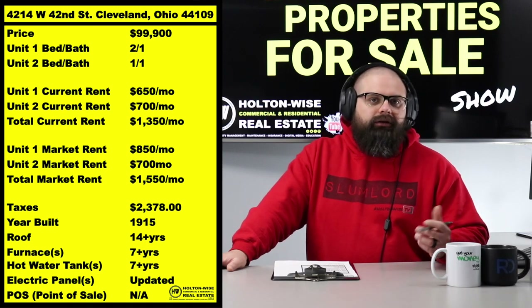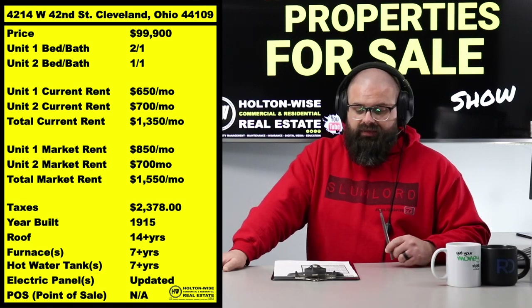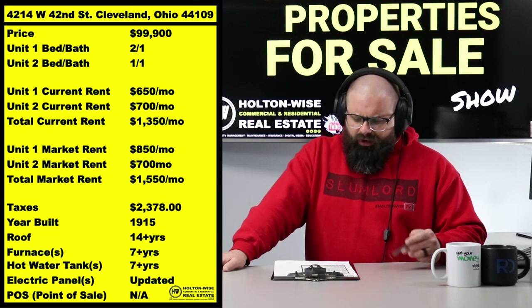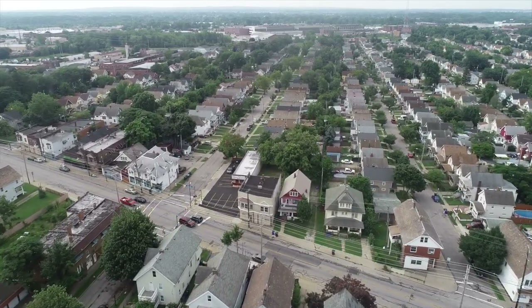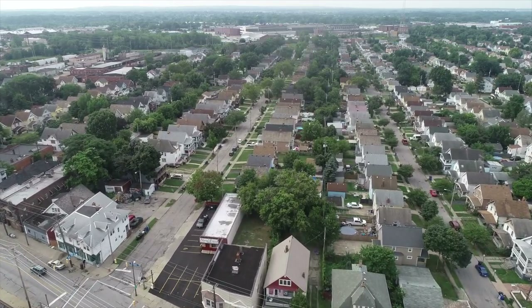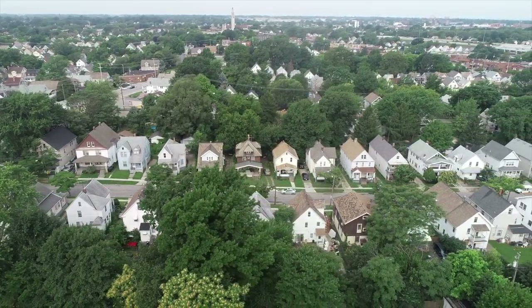That's why you get great solid deals like this property — market rent $1,550, price point $99,999, only have to put down 25%. That is a ton of cash flow. If you don't know how to calculate cash flow, check out that MLS show. One other thing: this property has not yet been lead certified. Lead certification is a new law in Cleveland; this particular zip code is not due until the end of this year, so it will be sold without lead certification.